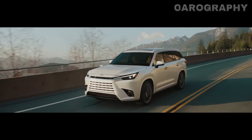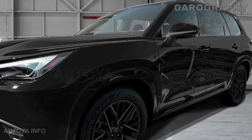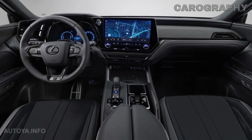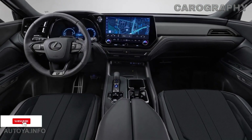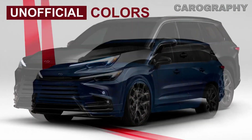You may remember the RX-L and its somewhat limited rear seat space. Well, fear not, because the TX is here to save the day. With ample room for adults in the back, it's designed to provide a luxurious and spacious ride for everyone on board. And when it comes to luxury features, we're talking top-tier Lexus quality.